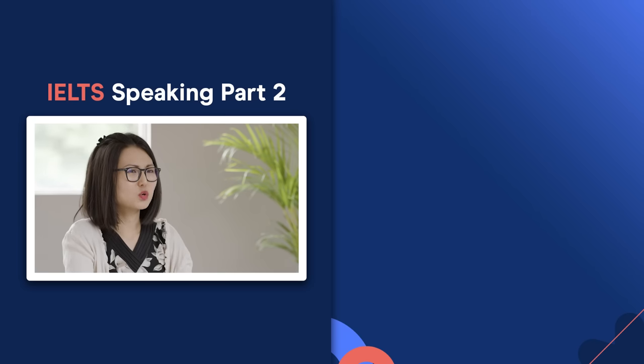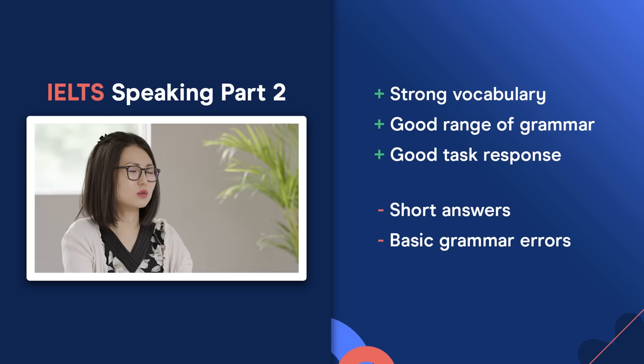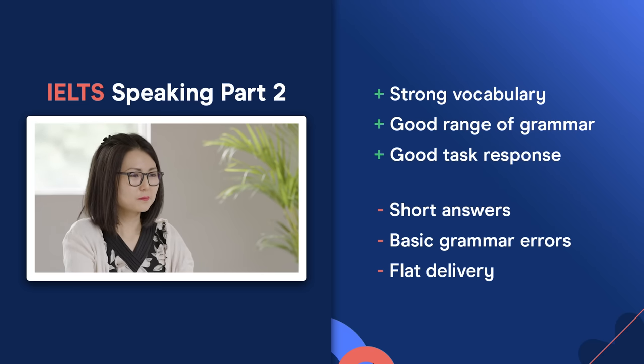In Part 2, Vivian continued to use fairly strong vocabulary and a good range of grammar structures. Her task response score would be good — she gave appropriate answers — but she could extend ideas more, which would also improve her grammar range. In terms of grammar accuracy, there are still a few too many basic errors, making a seven difficult. For pronunciation, I'd coach her to make delivery more dynamic with more training on sentence stress and intonation — her delivery is a little flat, and to get a clear seven, there needs to be more stress and intonation.